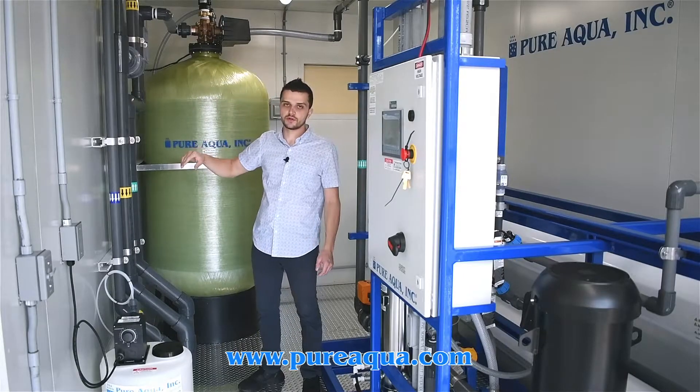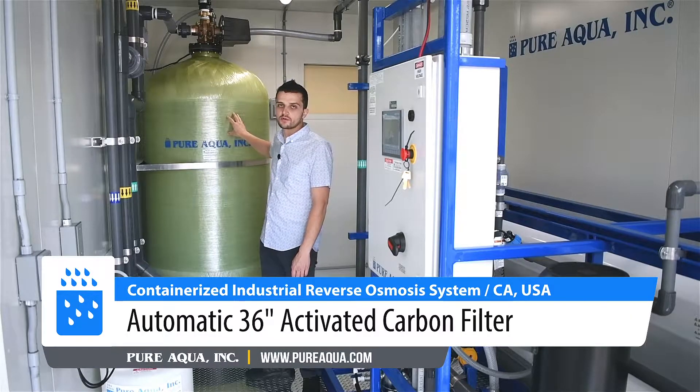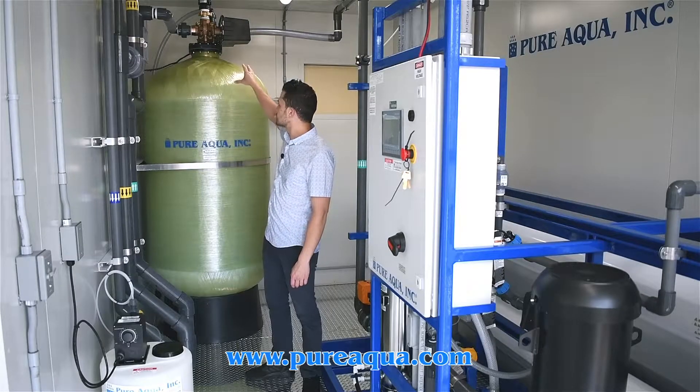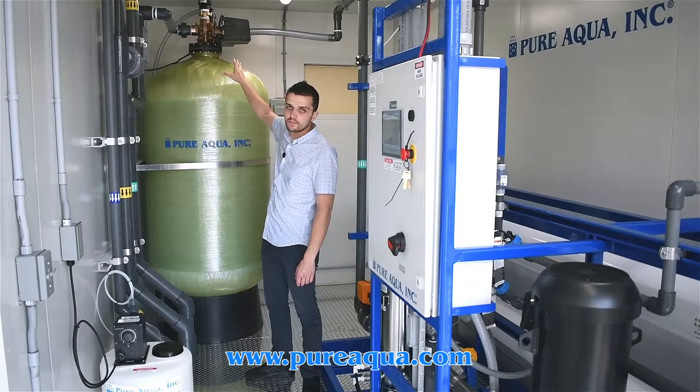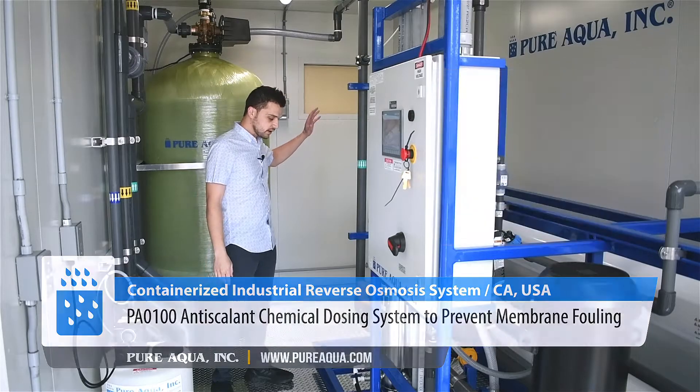The water will pass through a 36-inch activated carbon filter which has an automatic backwash controller on top. From there, the water gets injected with a small amount of anti-scalant to protect the membranes.